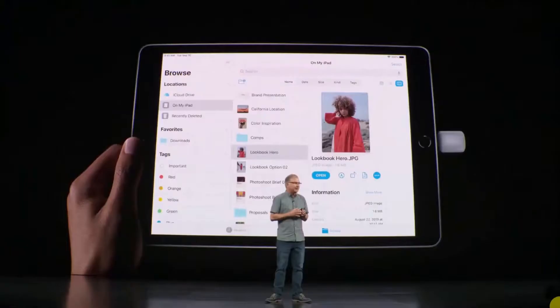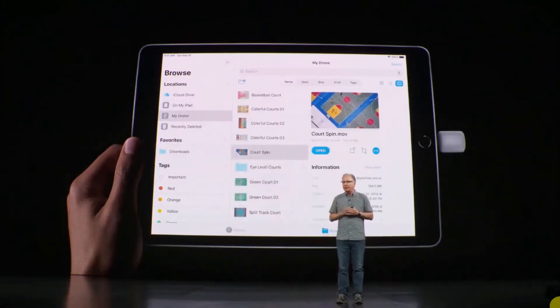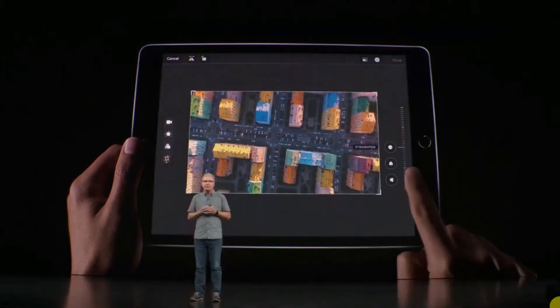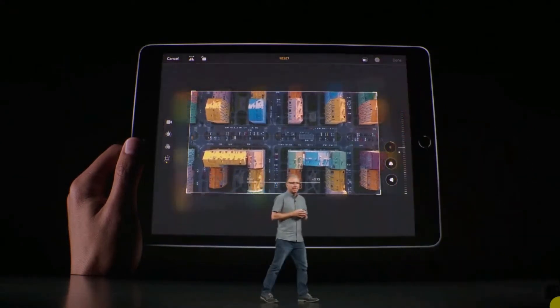You can now connect your SD card or thumb drive to quickly browse your photos and videos right in the Files app. And you have a whole new video editing experience with powerful new tools in the enhanced Photos app — you can add filters and effects, and even crop and rotate your video.